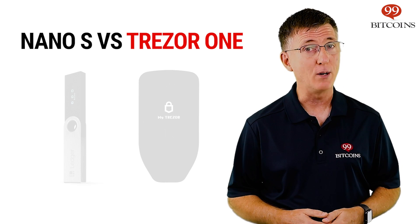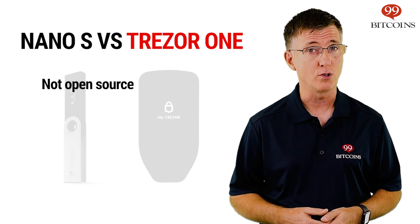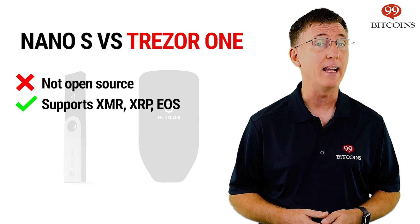When comparing the Nano S to its main rival, the Trezor One, we give the Trezor One the edge for its completely open-source software. On the other hand, the Nano S scores points for supporting popular cryptocurrencies such as XMR, XRP, and EOS.